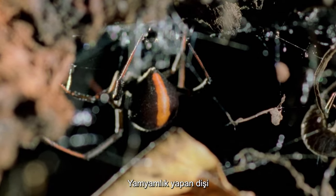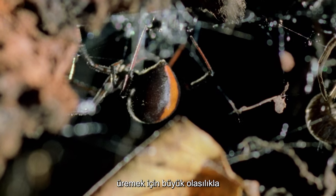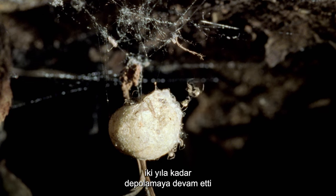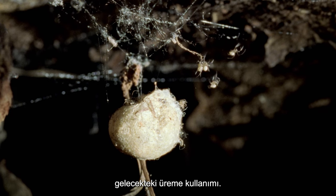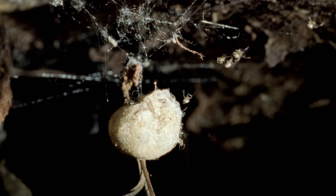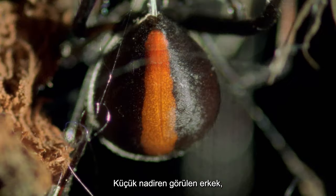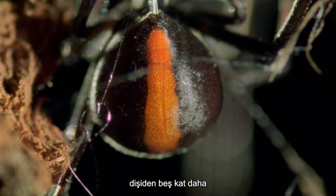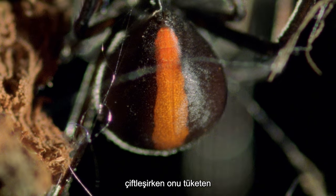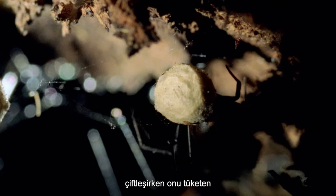In order to reproduce, the cannibalizing female will most likely have eaten the male whose sperm she used and continues to store for up to two years' future reproductive use. The tiny, seldom-seen male, five times smaller than the female, will have offered up his abdomen to the often-striped female who consumes him while they mate.